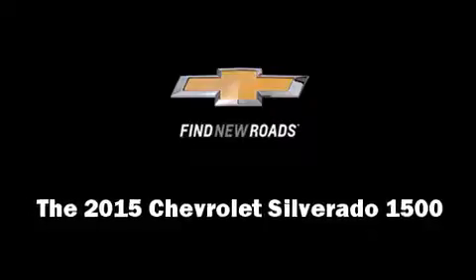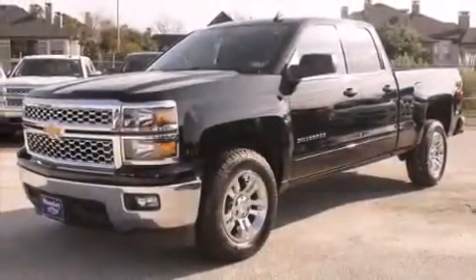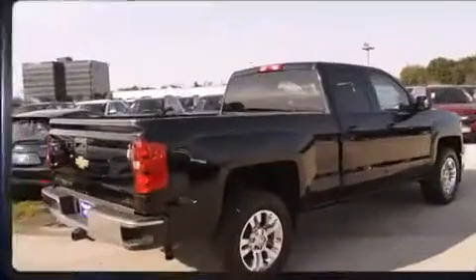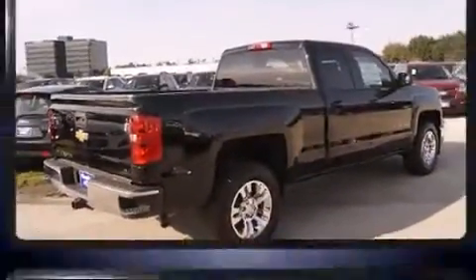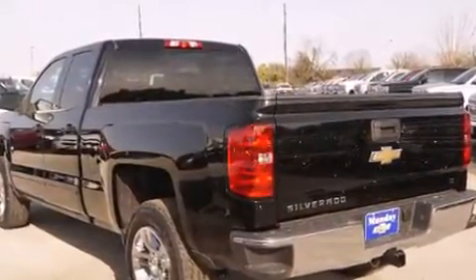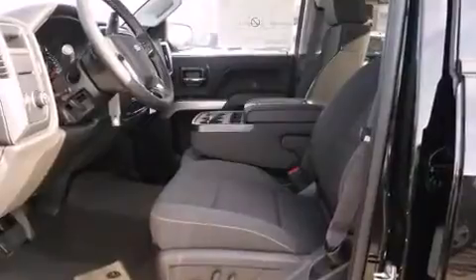Take command of the road in the 2015 Chevrolet Silverado 1500. Under the hood you'll find an 8-cylinder engine with more than 350 horsepower, providing a smooth and predictable driving experience. All of the premium features expected of a Chevrolet are offered,